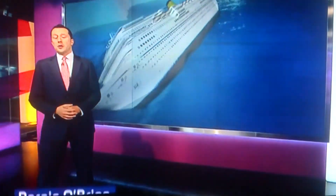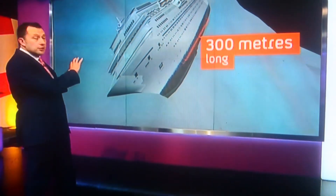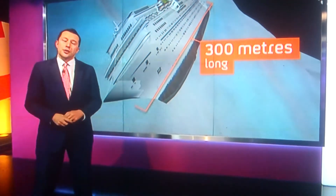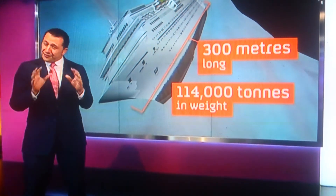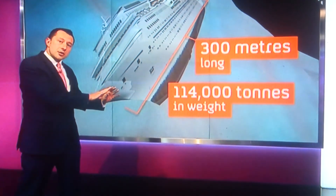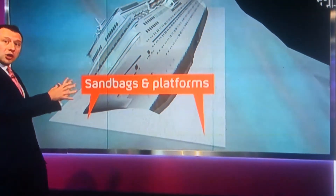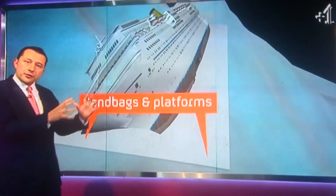The ship ran aground off the island of Giglio and came to rest on a narrow ledge. It's 300 metres long. First, they had to make sure that the 114,000-ton wreck didn't slip into deeper waters, so they made an enormous base from concrete and sandbags that would eventually serve as a sort of mattress for it to rest on.